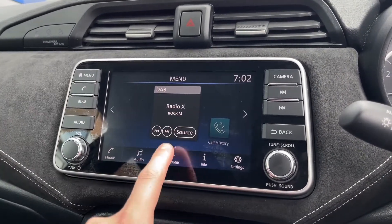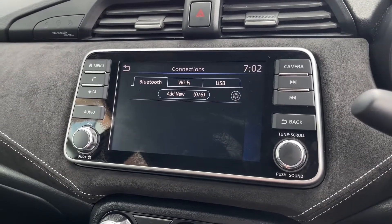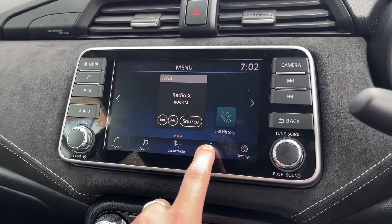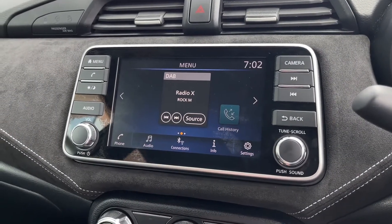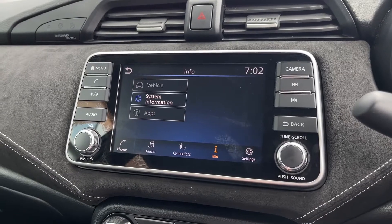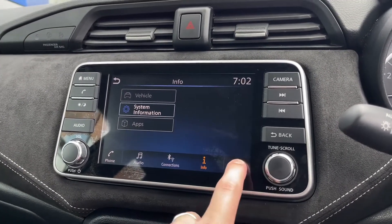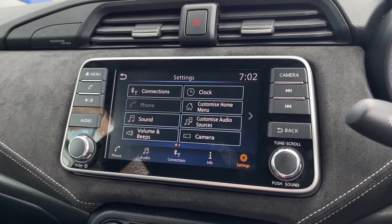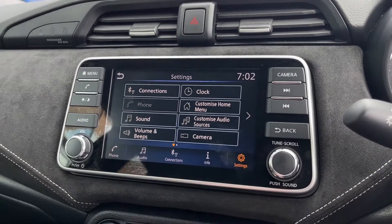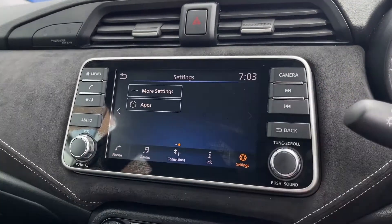Going back to the main menu, you've got your connections again with Bluetooth and USB, but it does also have a Wi-Fi option so you can connect and download some apps for your system. On the info setting you've got vehicle information, system information and the apps function. The settings on the end allow you to fully customise this car to your liking, and you can swipe along to see more settings.